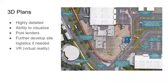V5D is highly detailed. It provides everyone the ability to visualize. They have a VR model that you can go in, put on some VR goggles, and basically walk around the project. Once the site gets going, you can further develop site logistics if needed. As those change, V5D is very extensive in that sense.